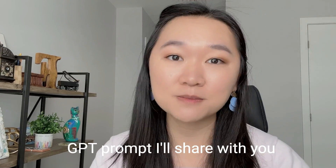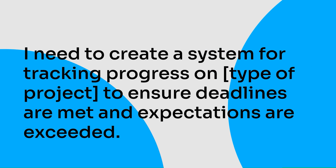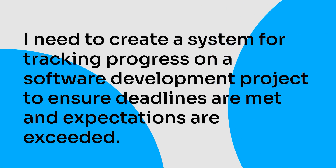The fifth and final ChatGPT prompt for project management is: 'I need to create a system for tracking progress on a specific type of project to ensure deadlines are met and expectations are exceeded.' A completed prompt could look like: 'I need to create a system for tracking progress on a software development project to ensure deadlines are met and expectations are exceeded.' Using this prompt will allow you to create a system tailored to the specific needs of the project, enabling you to track progress accurately and ensure deadlines and expectations are met.